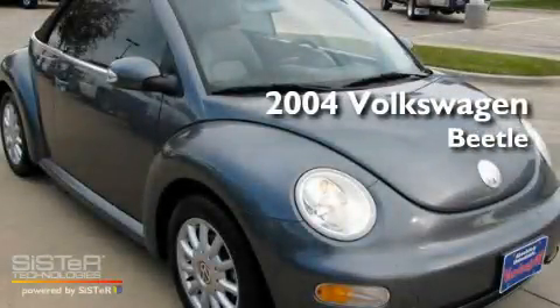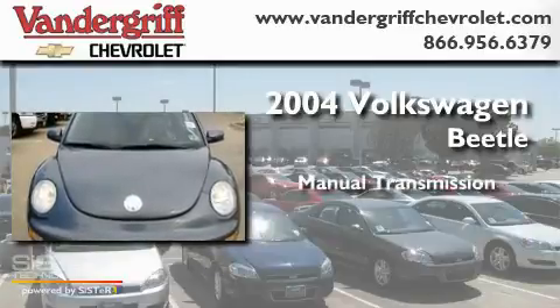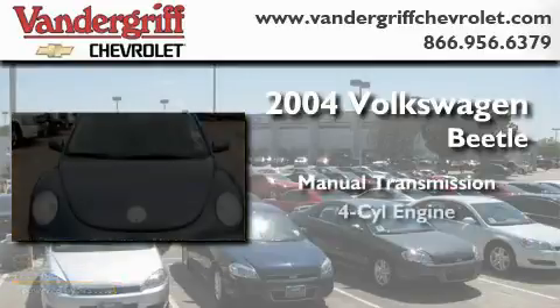This is a 2004 Volkswagen Beetle. This four-door sedan has a manual transmission and a four-cylinder engine.